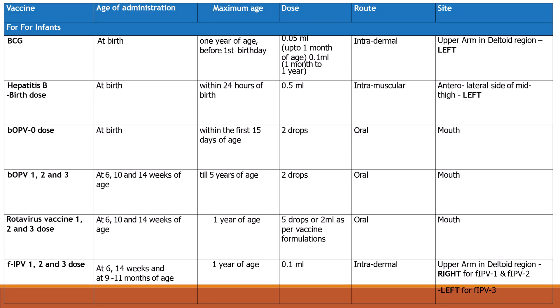BCG vaccine at birth: maximum age is 1 year (before the 1st birthday). Dose is 0.05 ml up to 1 month of age, and 0.1 ml from 1 month to 1 year. Route is intradermal, site is the left upper arm in the deltoid region.